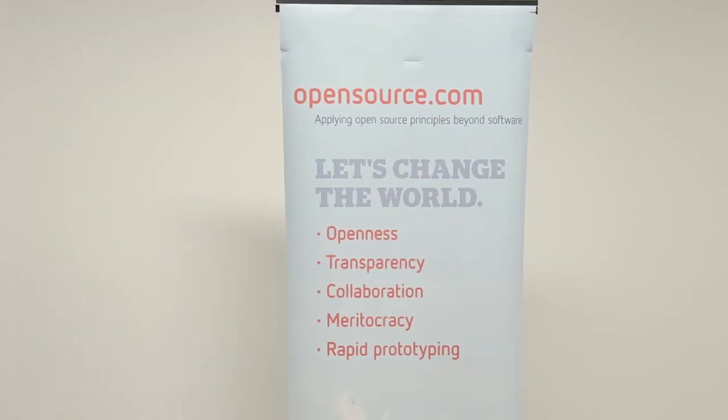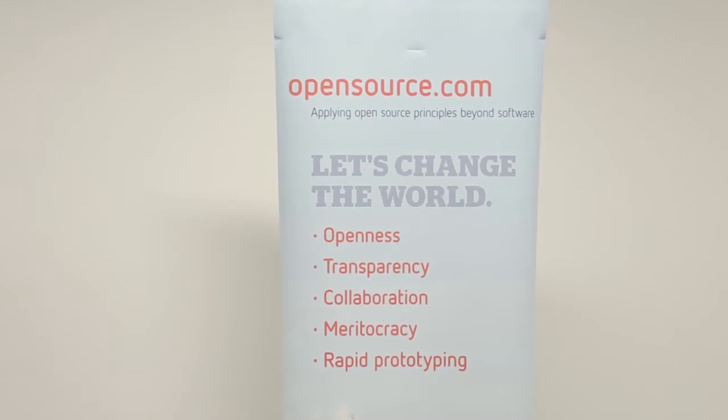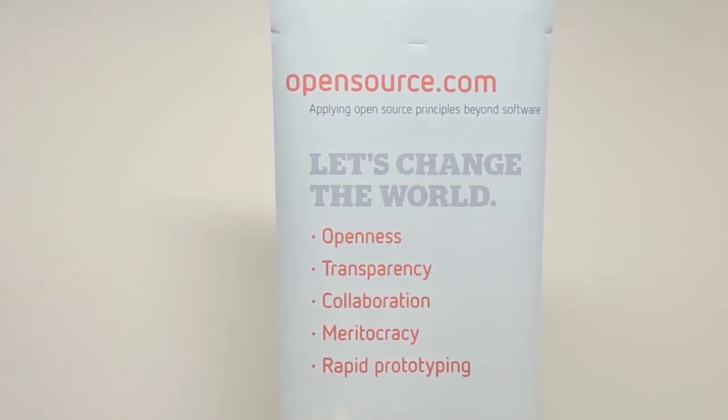The open source way is these bullet points on this beautiful little sign here: openness, transparency, collaboration, meritocracy, and rapid prototyping. And so OpenSource.com is focused on telling the stories about people using open source software, but also open source beyond software.